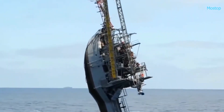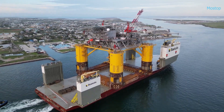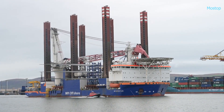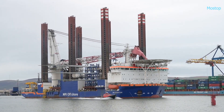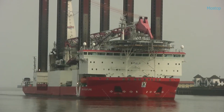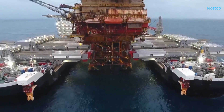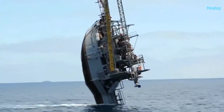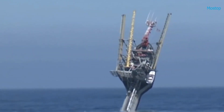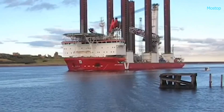Ships are masterfully designed with distinct purposes in mind, often showcasing remarkable structures that enhance stability and performance even in the toughest conditions. Thanks to cutting-edge technology and innovative design, these vessels not only meet complex logistical demands, but also promote greater environmental sustainability. As the maritime industry advances, bold and unconventional ship designs continue to captivate the imagination, celebrating the creativity and brilliance needed to navigate today's oceans. Here are some of the most unusual ship designs.